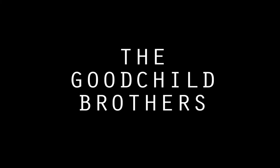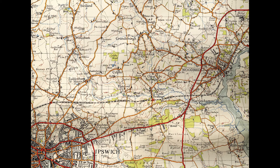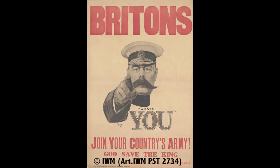A further interviewee confirmed they had not heard of the Shoreham Army Camp and were not interested in history. Among the soldiers from Kitchener's New Army that were sent to train in Shoreham were two of the Goodchild Brothers: Arthur Goodchild and his elder brother Edmund. Both brothers are from the village of Grundisburgh, located in East Suffolk, and it is thought that they would have worked as labourers within the village before volunteering and joining the 9th Battalion, Suffolk Regiment.